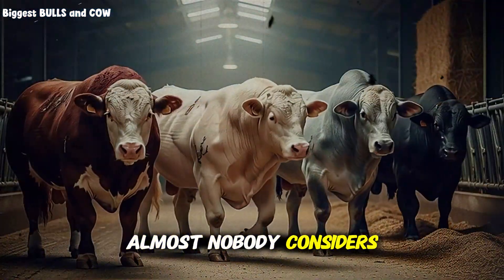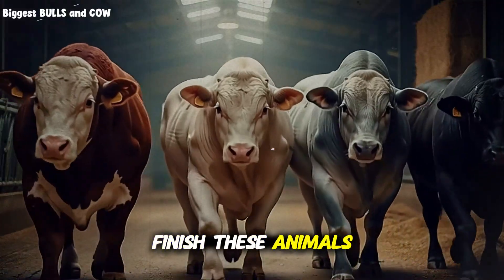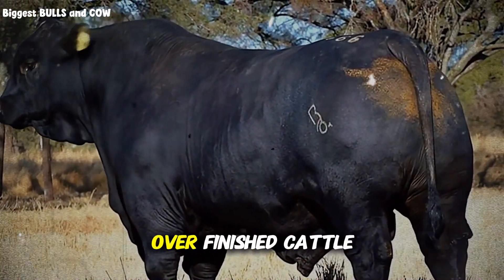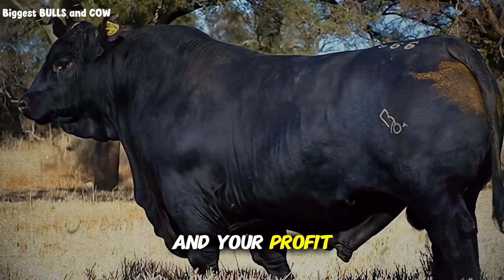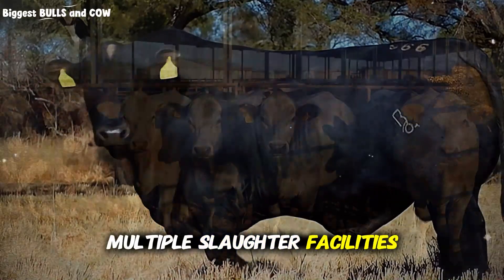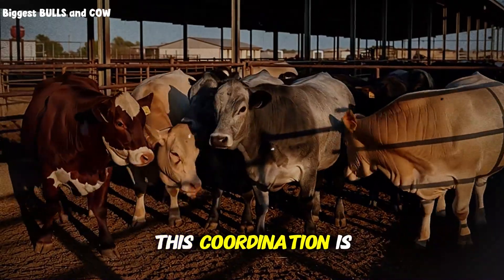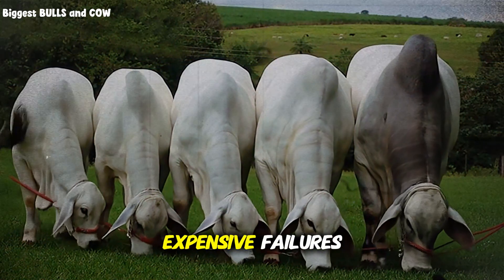Here's what almost nobody considers until it's too late: what happens if you successfully finish these animals in four months, but the slaughterhouse is booked out for six weeks? Your perfect timeline collapses. Overfinished cattle start depositing excessive fat, feed conversion crashes, and your profit disappears. Build relationships with multiple slaughter facilities, understand their scheduling, and book your spots in advance based on your projected finish dates. This coordination is what separates profitable intensive operations from expensive failures.